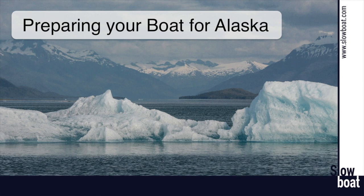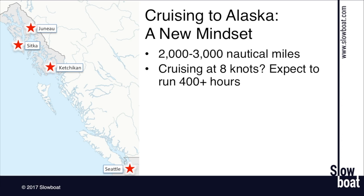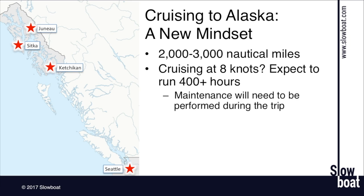One of the most important things as you get ready to head north to Alaska is you really need a different mindset than if you've been cruising closer to home and fewer hours per year. The distances involved are pretty great — we're talking 2,000 to 3,000 nautical miles, maybe more. If you're in an 8-knot trawler or cruising at 8 to 10 knots, you're looking at putting upwards of 400 hours on your main engine, so you're going to be doing maintenance during your trip.